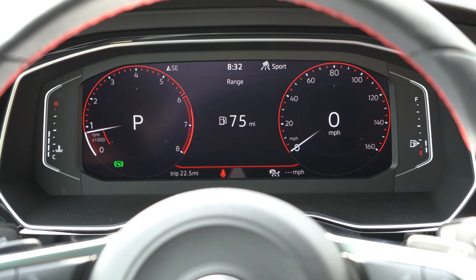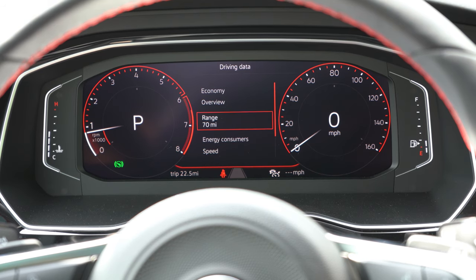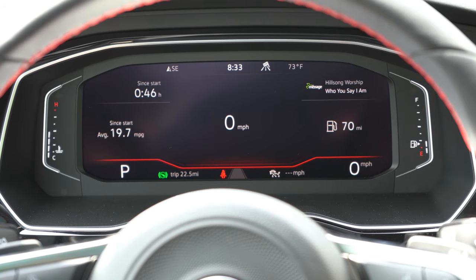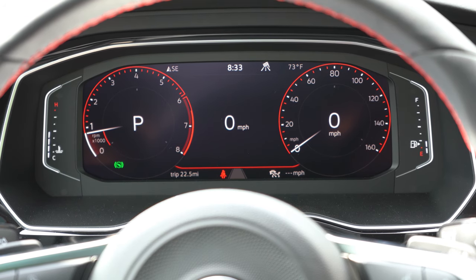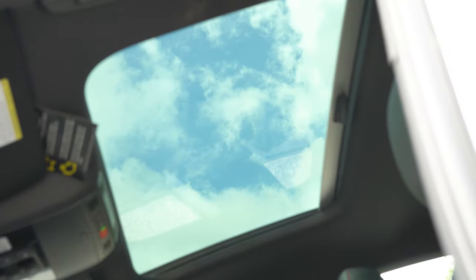My favorite part of the digital gauge cluster is that it changes color based on the drive mode: blue hues in Eco, yellow in Normal, and red in Sport. You can also hit the View button on the steering wheel to make elements larger or smaller and switch between several different display configurations. Audi does something very similar, and it's why I'm always a huge fan of digital gauge clusters in Volkswagen products.